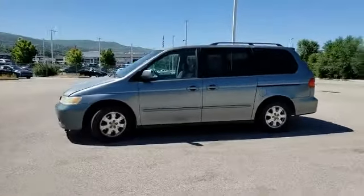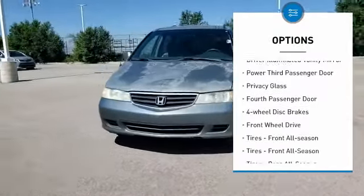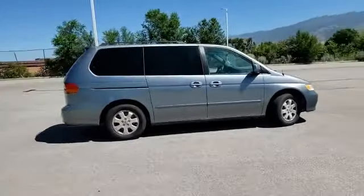Here are some of this vehicle's great options: aluminum wheels, traction control, engine immobilizer, driver illuminated vanity mirror, power third passenger door, privacy glass, fourth passenger door, four-wheel disc brakes, FWD, front all season tires.